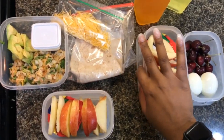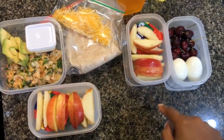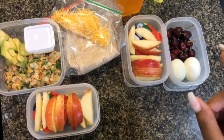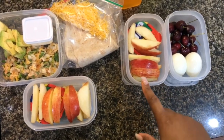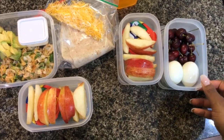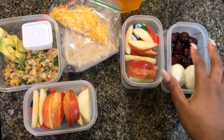So this is going to be lunch for Tuesday. My boyfriend did not eat his main dish for lunch, so he asked if he could take it again tomorrow — so he is taking that. This is going to be his snack, which is just apples with peanut butter. And then this is going to be his breakfast, which is just two hard-boiled eggs and these are cherries.